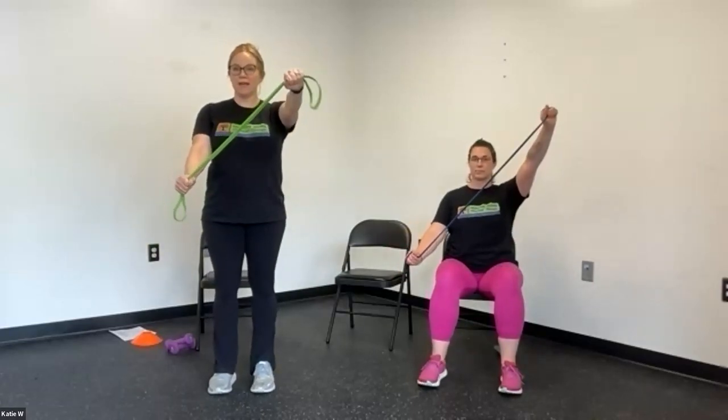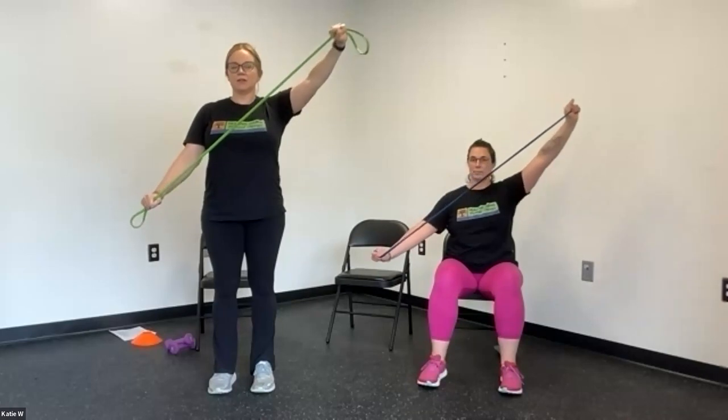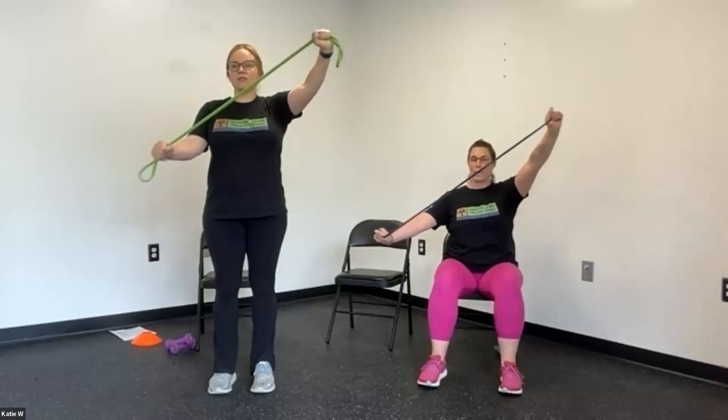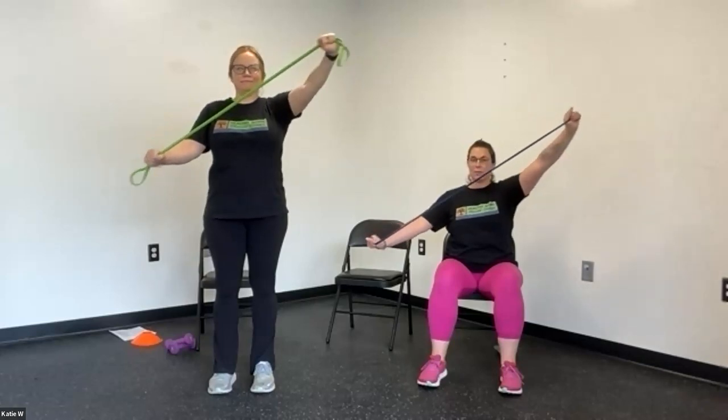We're going to do two more exercises and then come back to that one. Now we're going to do a similar motion but moving in a diagonal. Start with the band in a diagonal position and pull apart — one, two, stay nice and lifted in your sternum — three, four, five, six. This should not cause any shoulder pain; if it does, go ahead and use no resistance. Seven, eight, nine — and rest down.